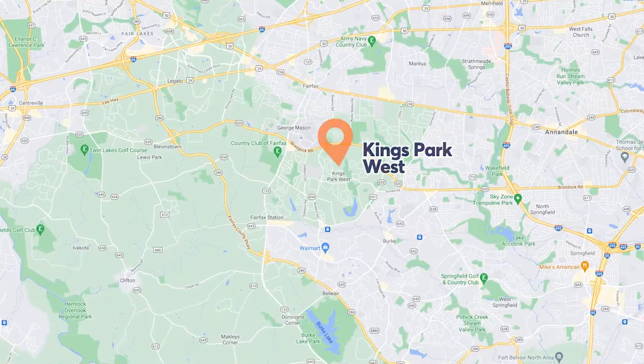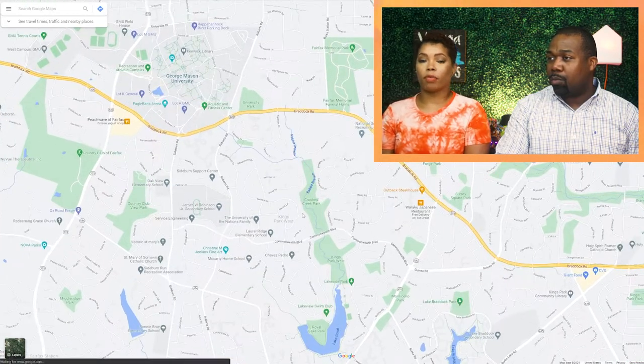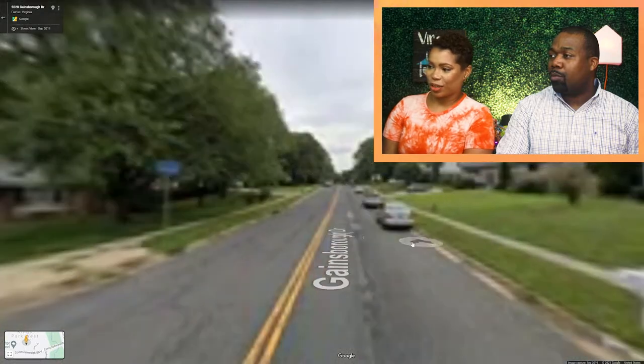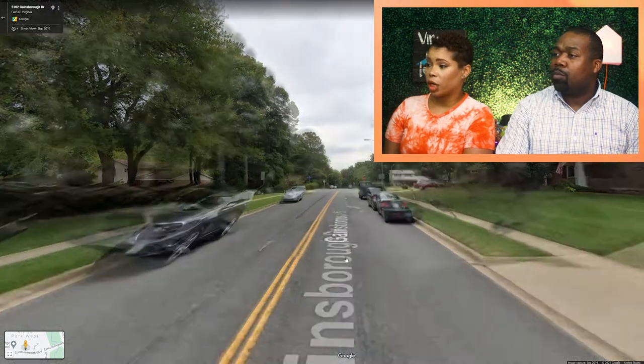The next community is Kings Park West, located in the southern part of Fairfax — we're going to leave the City of Fairfax to go there. Kings Park West is actually pretty close to George Mason University. They have a variety of different types of homes: condos, townhouses, and single family homes. They're a little bit on the older side, built in the late 60s to mid-80s. Usually those single family homes are three to four bedrooms, and we're looking at a $600,000 to $850,000 price range.